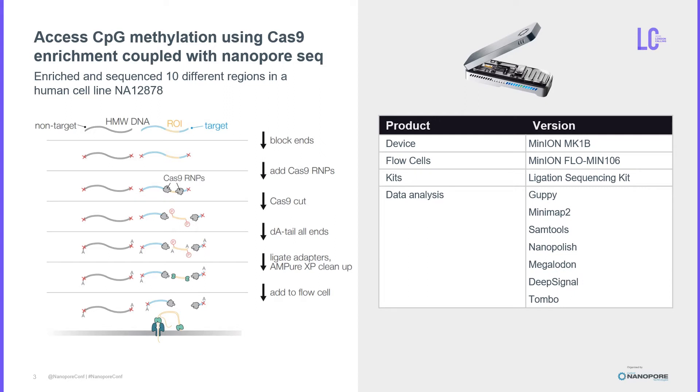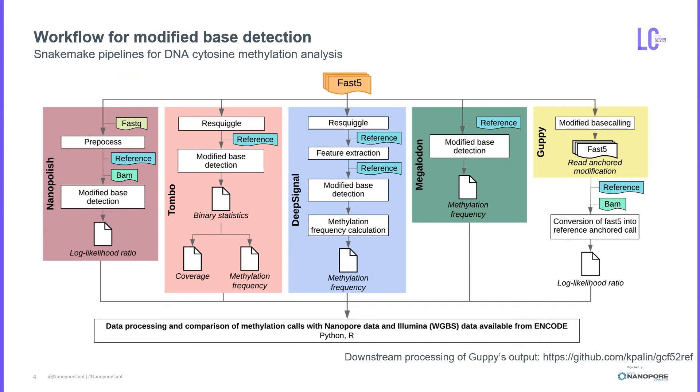In order to do that, we performed a PCR-free targeted Nanopore sequencing run using the Cas9 enrichment approach to preserve modifications and to capture 10 different regions in a human cell line and sequence the DNA library on a single MinION flow cell. We then used the enriched reads to detect methylation. Since the steps in modified base detection for each tool are different, we developed a set of Snakemake pipelines to automate this analysis. After methylation calling and downstream processing, for each tool we obtained the methylation frequency of each CpG site at genome level, and then we validated these outputs with published whole genome bisulfite sequencing data.